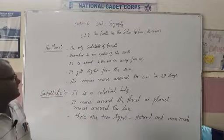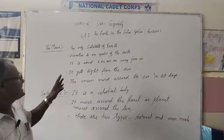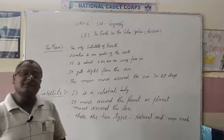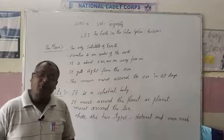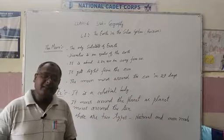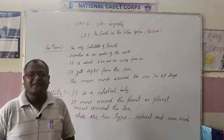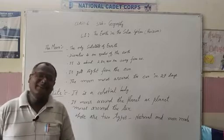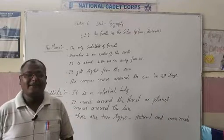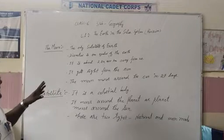Its diameter is one quarter of the Earth. It is about 3,84,400 kilometers away from us.